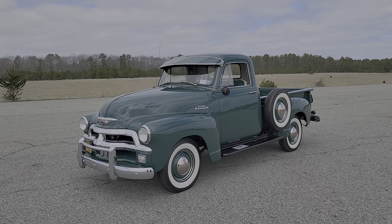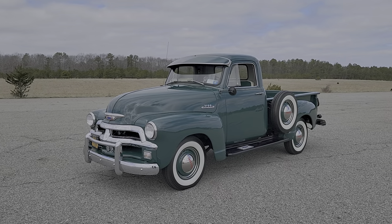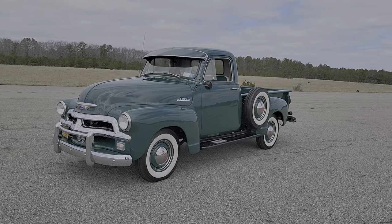Hey guys, thanks for joining us today. Mike here at Whitby Autos. Today we have a 1954 Chevy 3100 pickup. We've got the owner here — Buck's going to tell us a little bit about it. How are you doing today?